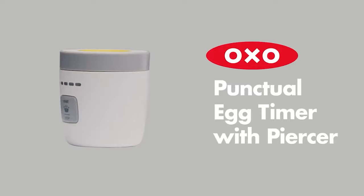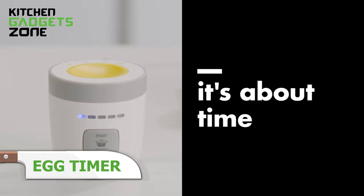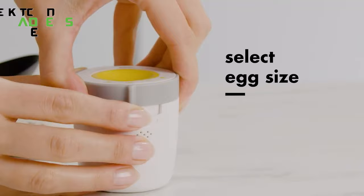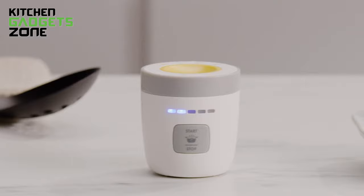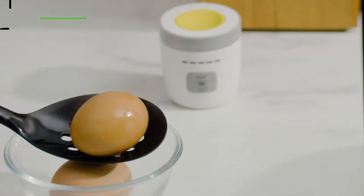OXO's egg timer takes the guesswork out by automatically adjusting boil times based on selected size and preferred doneness from soft to firm. No more trial and error. The built-in piercer pokes the rounded end for easier peeling, then tucks away safely. With progress displayed on the LED screen, soundtrack alerts signal when eggs reach desired creaminess. Never struggle peeling or bite into dry, overcooked eggs again thanks to this foolproof hard-boil master.